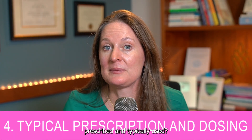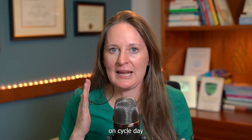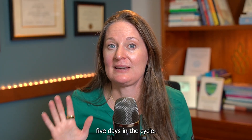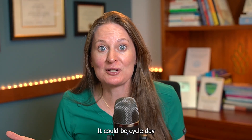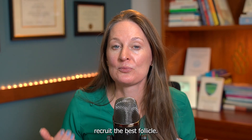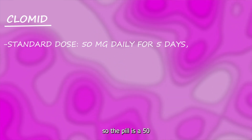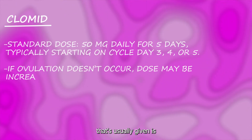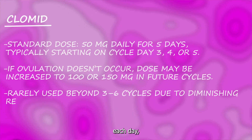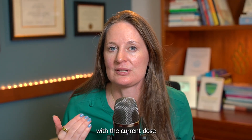Topic number four: how are these medications prescribed? Both Clomid and Letrozole are pills, typically taken starting on cycle day two, three, or four for five days — so cycle day three through seven is typical, but it could be day four through eight or five through nine. Starting after day five likely won't help recruit the best follicle. Clomid comes in 50 mg pills; you typically take one pill a day for five days, with a maximum dose of 150 mg per day. The dose is only increased if someone isn't ovulating at the current dose.